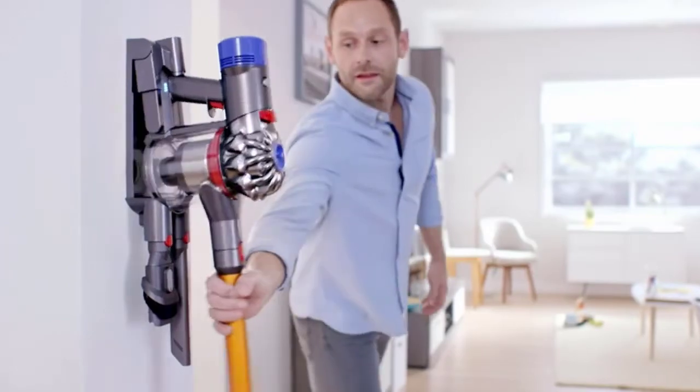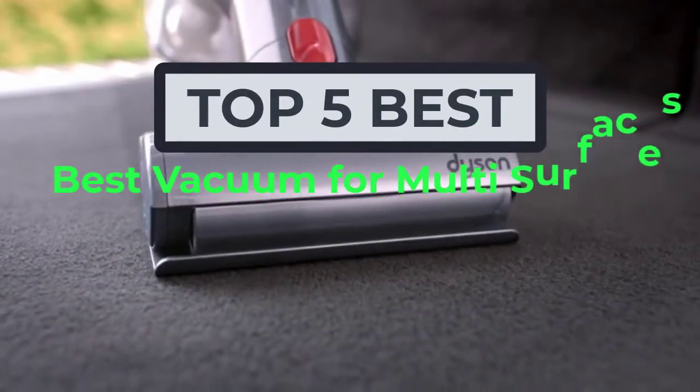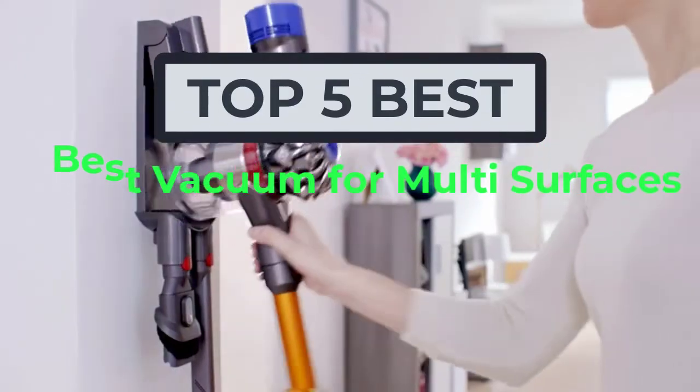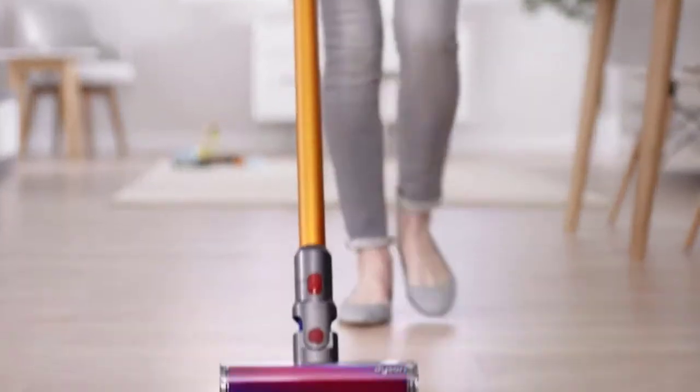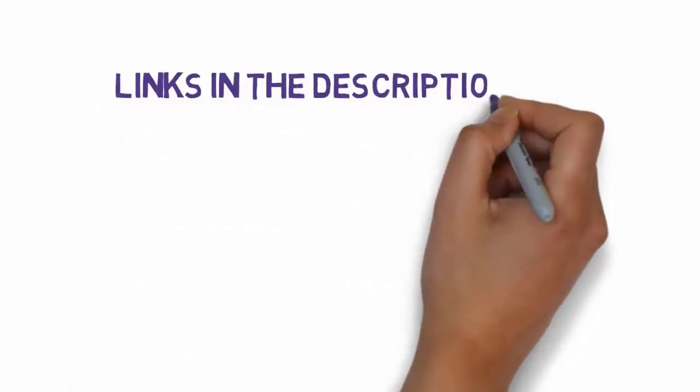Hi, welcome to my another video. Today I will help you choose the five best vacuums for multi-surfaces on the market. I have made it based on my personal research, and I am trying to list those based on price, quality, and more. We have included links in the description, so make sure you check those out to see which one is in your budget range.